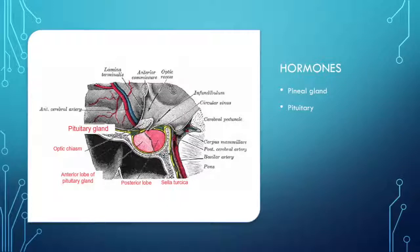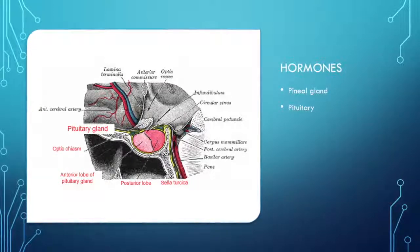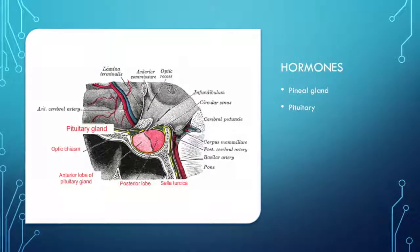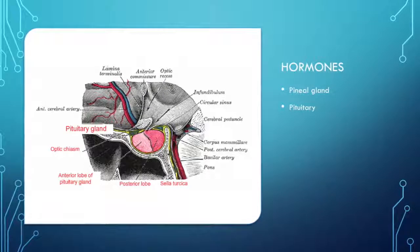Hormones are chemicals that can influence what other cells should do or produce. In the brain, there are two glands that release hormones: the pineal and pituitary gland.